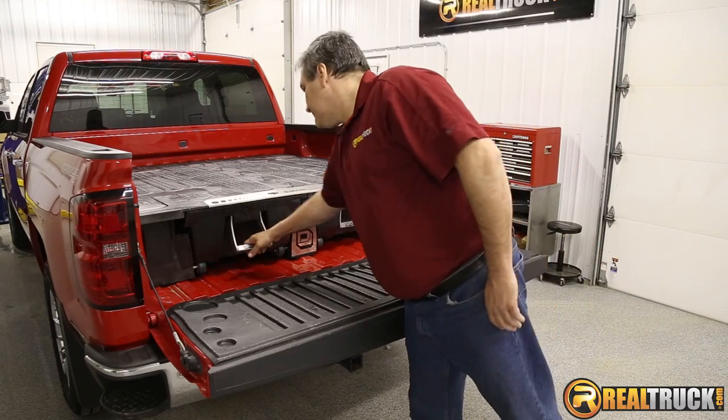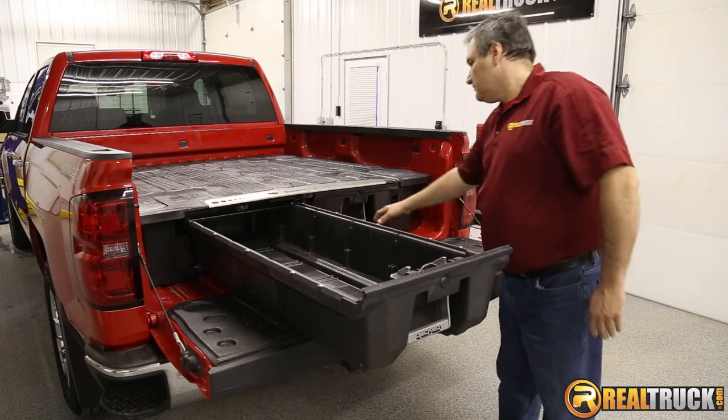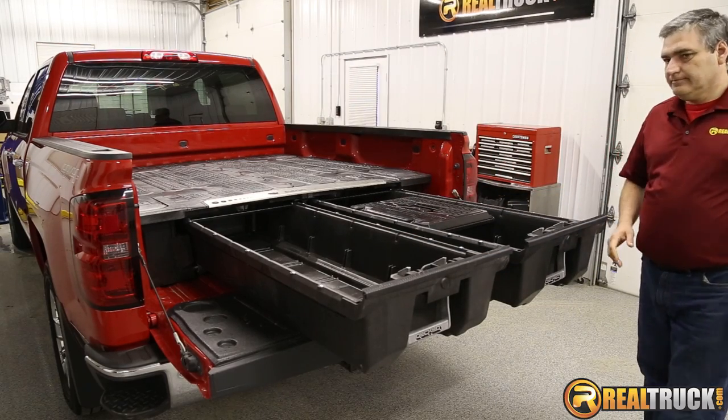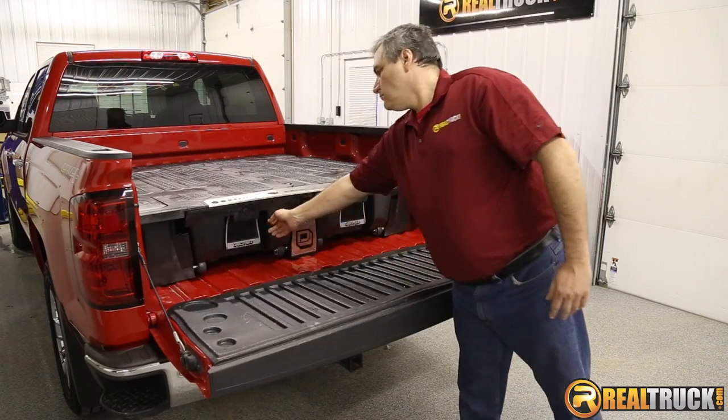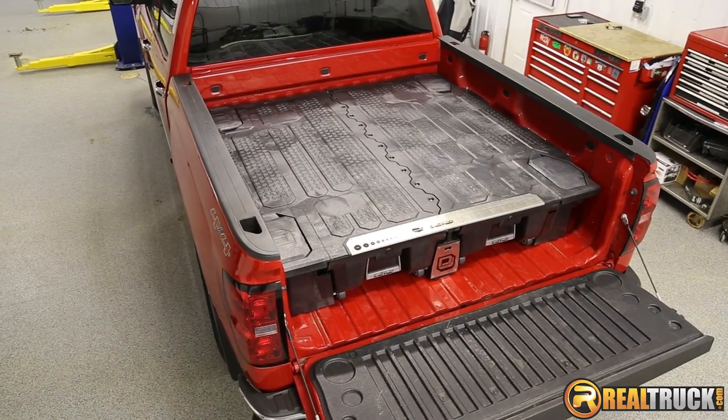Whether you're trying to protect your gear in the drawers from the elements or trying to load up your four-wheeler and guns for hunting, the DECT truck bed storage system is what you need. Backed by a three-year warranty and made in the USA. Get yours today at Realtruck.com and receive free shipping.